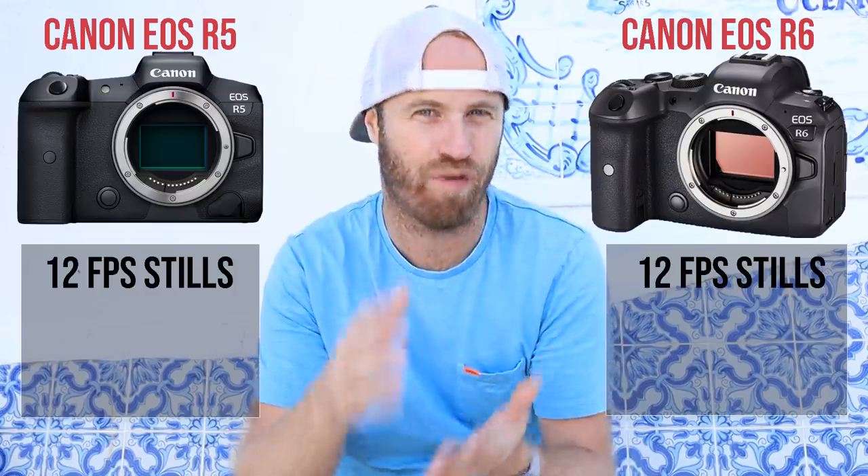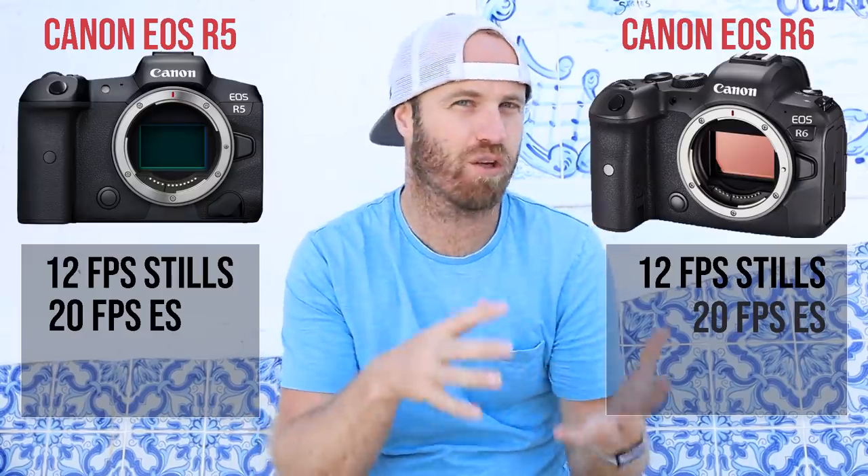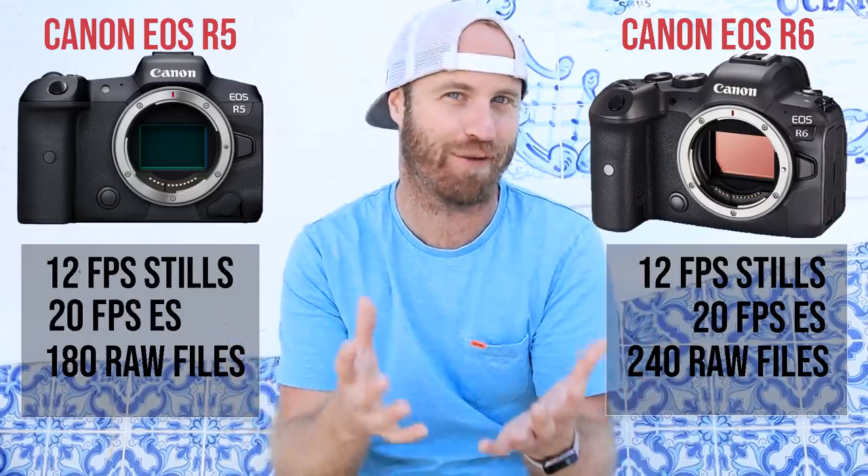If you're shooting a 20 megapixel camera you can basically print to 20 by 30. If you have a 45 megapixel camera you can print 40 by 60 or even bigger. But if your photos are mostly for web use, social media, small prints, or even magazine sales you don't need the big megapixel count. There's also another advantage to smaller file sizes: a bigger buffer. Both the R5 and R6 do 12 frames per second, and 20 frames per second with the electronic shutter. Because the R6 has smaller file sizes you get a buffer of 240 raw images versus 180 on the R5.